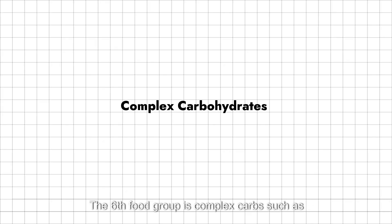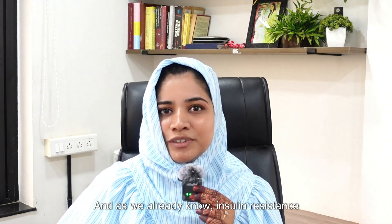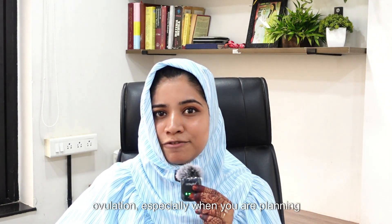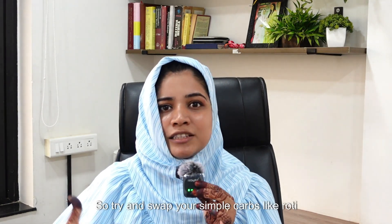The sixth food group is complex carbs such as sweet potatoes, rajgira, and foxtail millets. These help stabilize your blood sugar and improve insulin sensitivity. As we know, insulin resistance can have a negative impact on your ovulation, especially when you are planning for conception or struggling with PCOS. Try swapping simple carbs like roti and rice with complex carbs like jowar, bajra, and foxtail millet.